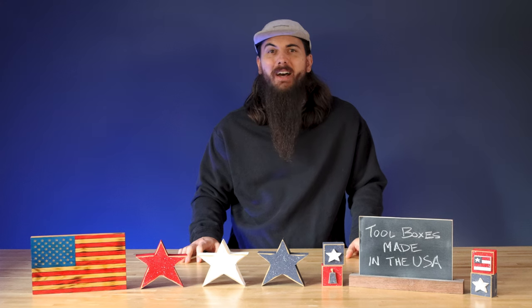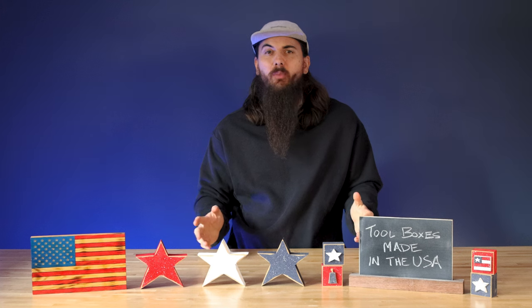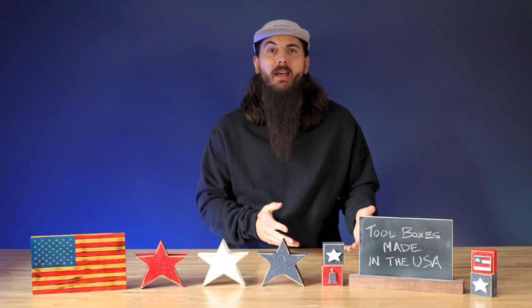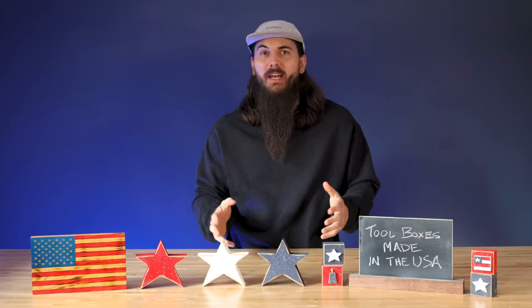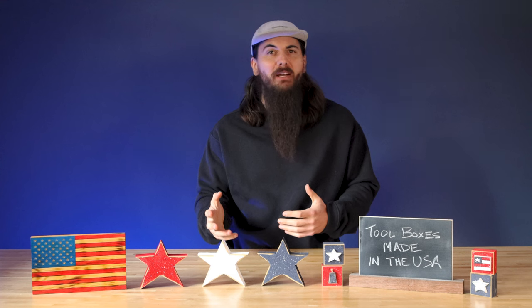Hey y'all, Mike here, and today we're talking about how to find toolboxes made in the USA. I do a ton of research on tools and pretty consistently find that for a lot of the big tool manufacturers, the manufacturing footprint for their toolboxes doesn't follow the same patterns as their main tools. They often outsource to a lot of different manufacturing partners for those products, and oftentimes that is overseas.